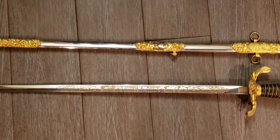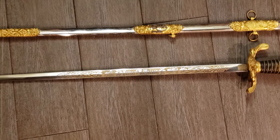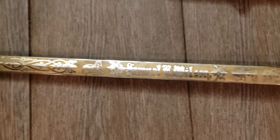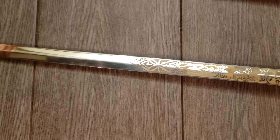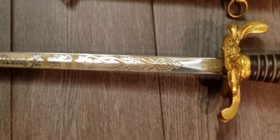Hey it's Deanna and I wanted to show you this really cool antique sword I got a couple of months ago on eBay. This is a fraternal sword — it's a Patriarch's Militant Independent Order of Oddfellows sword with the matching sheath, and I believe it to be from about 1900 to 1920.